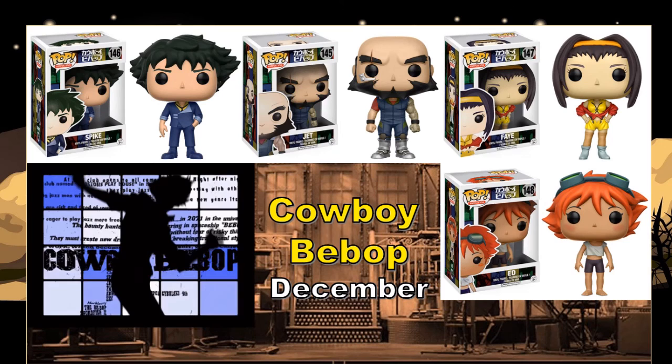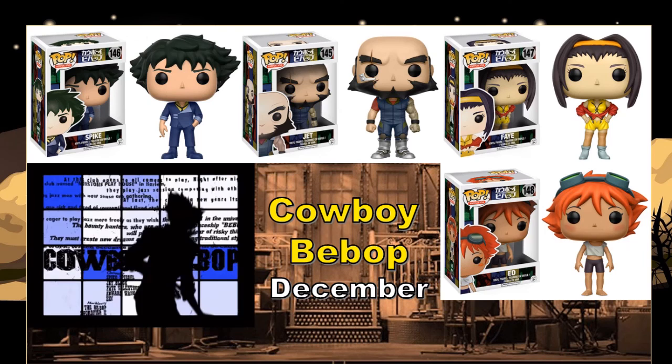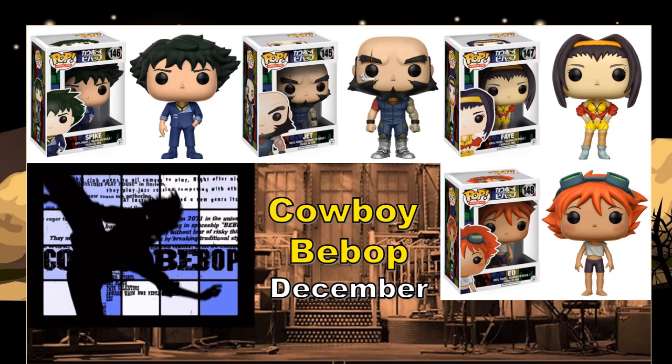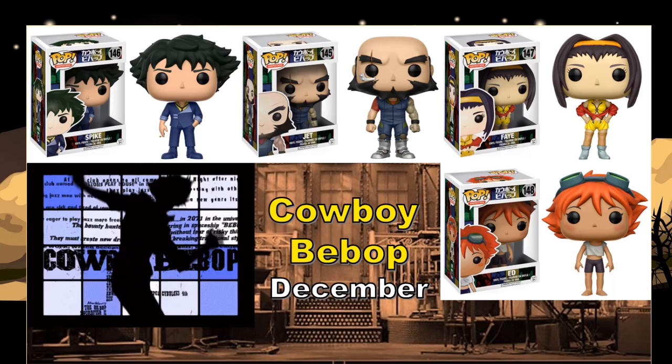Moving right along — a series I really need to go back and watch. Cowboy Bebop is definitely one of my favorite anime series of all time. They had at least one movie that was really excellent too. It has a great soundtrack with a lot of jazz music and different styles mixed in — a really great marriage between the jazz music, the beautiful animation, and the action.